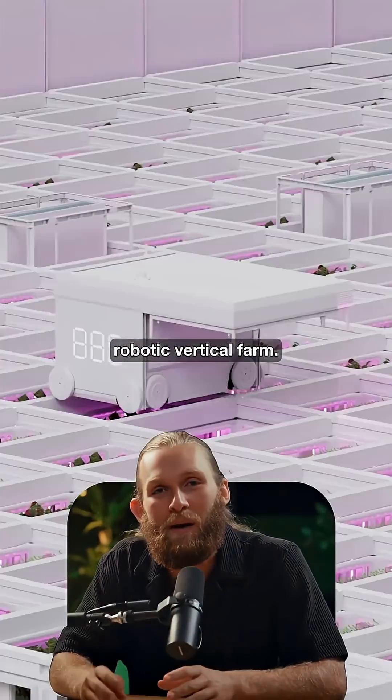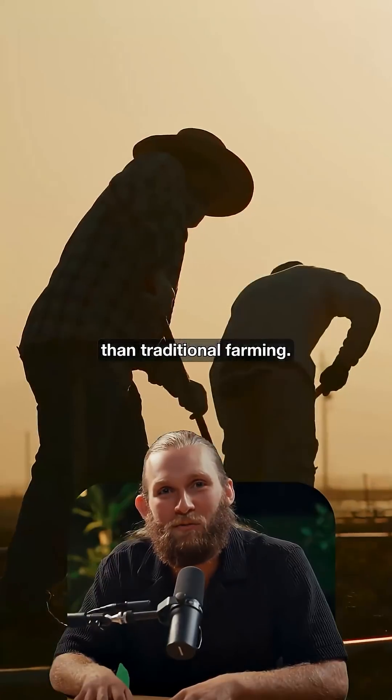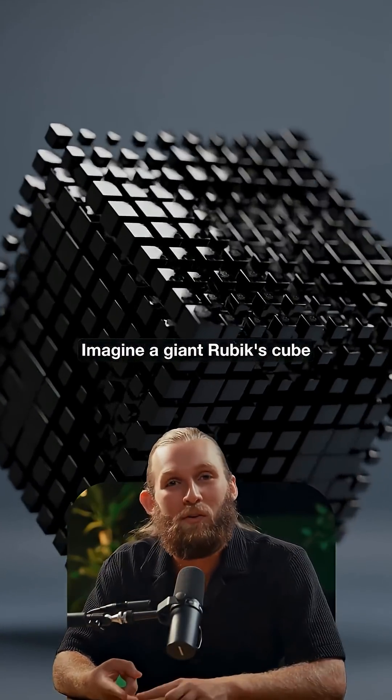This is the world's first AI-powered robotic vertical farm. It grows crops in 15 days using 95% less water than traditional farming. It's called auto-store. Imagine a giant Rubik's cube filled with plants.